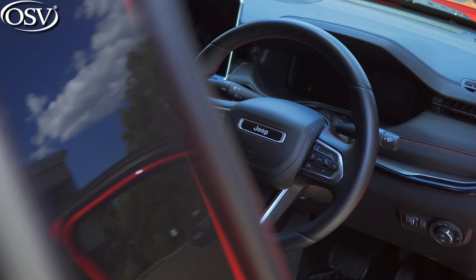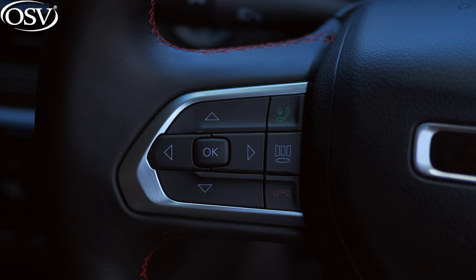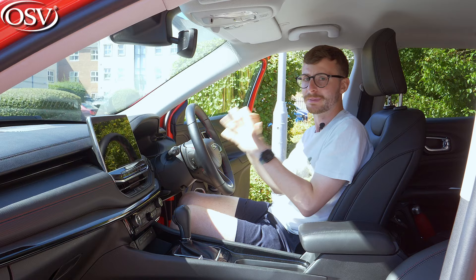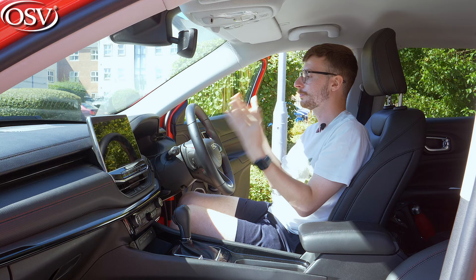The leather steering wheel feels nice and premium with red stitching surrounding it. Media controls sit on the left-hand side and cruise controls on the right. Behind the wheel is a 10.25-inch digital display showing key information on the go, including navigation instructions and fuel economy figures. It is a bit of a jam-packed screen — there's so much information thrown at you that you'd want it simplified for quick glances. On the bright side, there are plenty of options to cycle through and you can personalise it to quite a good degree.